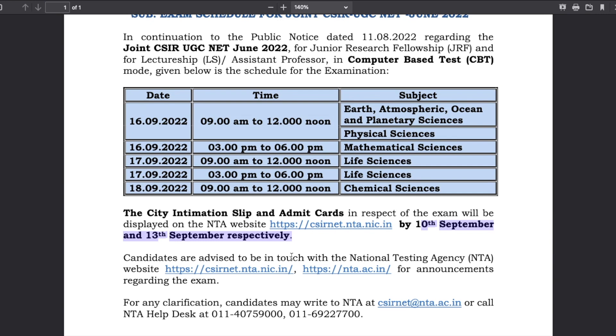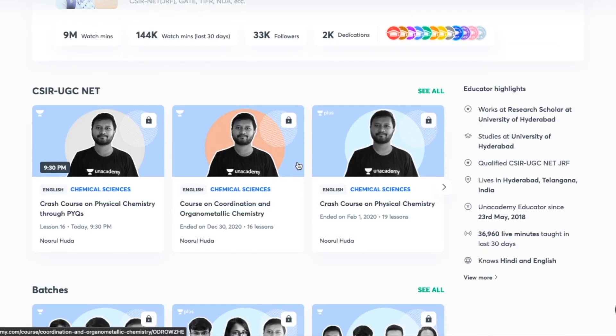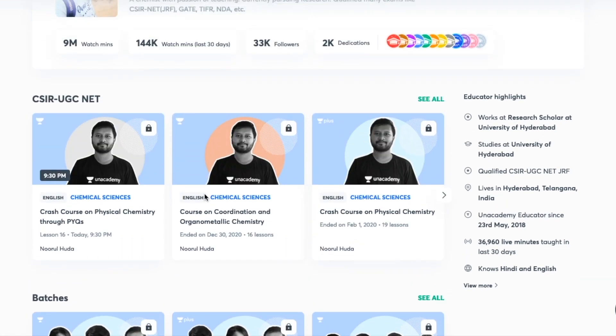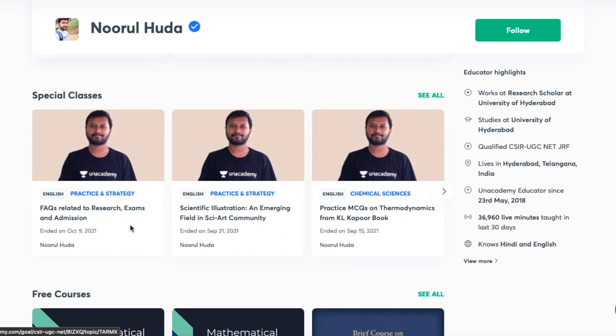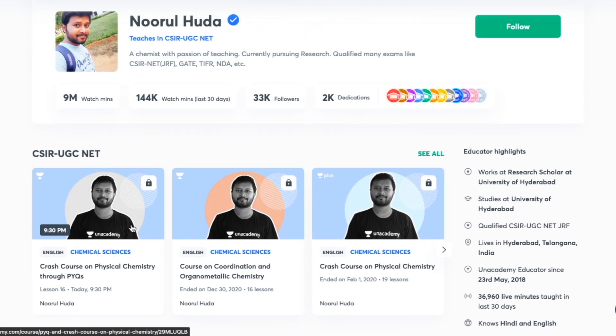I teach live on the Unacademy Plus platform, where I teach for the CSIR UGC NET category. You can follow me there for regular classes and access both my free classes and my paid classes. The free classes are available under the section of Special Classes.